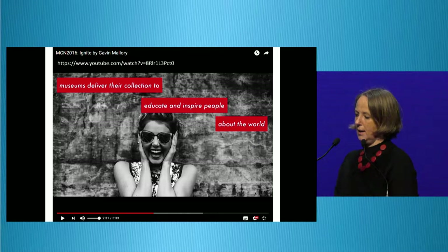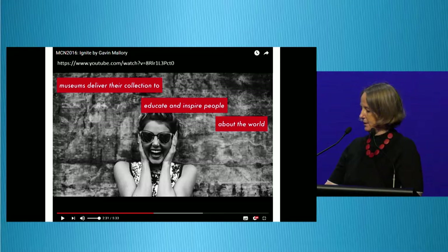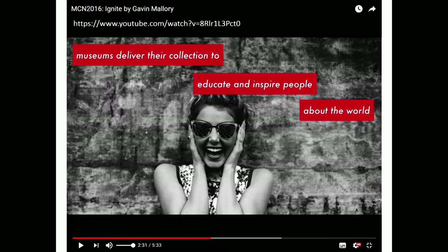By putting our collections online, we hope to achieve something. This slide is from a recent talk given by Gavin Mallory at MCN in New Orleans just a few weeks ago — it's really worth going back and watching. He starts with the question, 'What's the point of a museum collection online?' and ends up with a kind of every-museum-everywhere mission statement: museums deliver their collection to educate and inspire people about the world, encouraging us to amplify our museum's mission with inspiring and educational online collections.